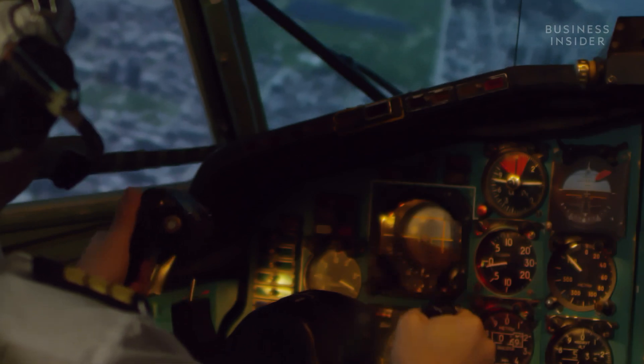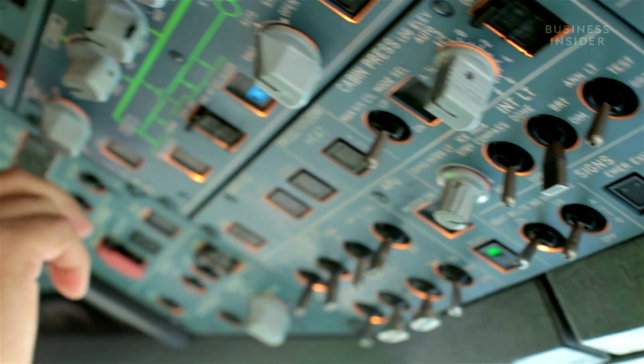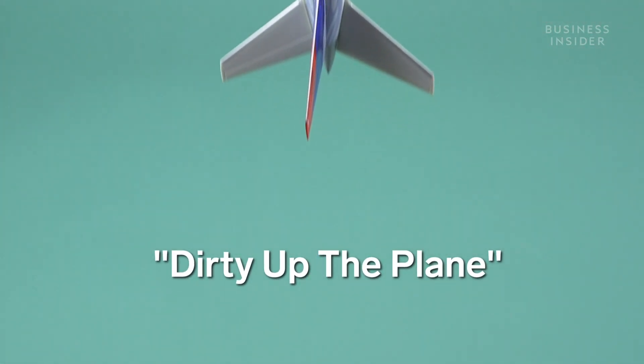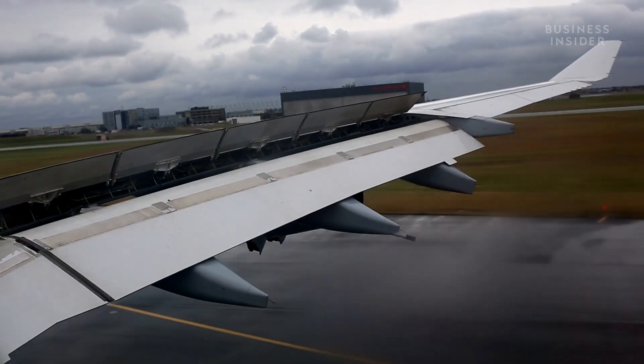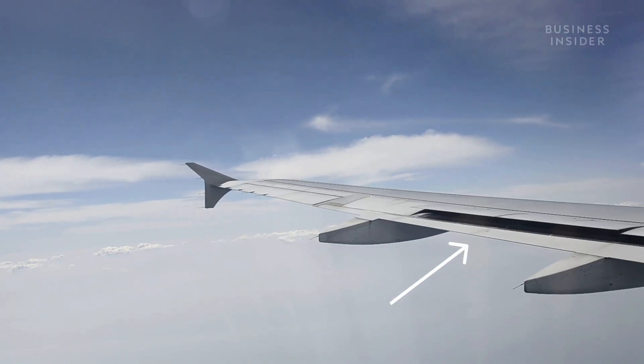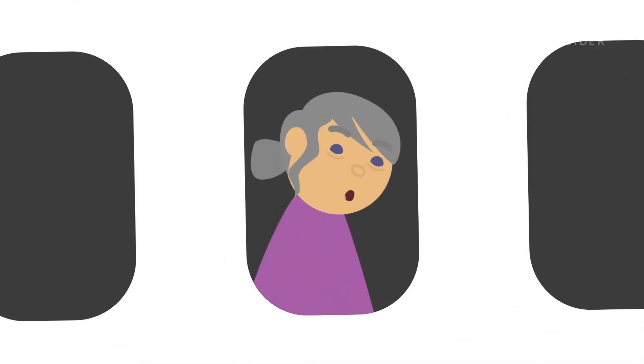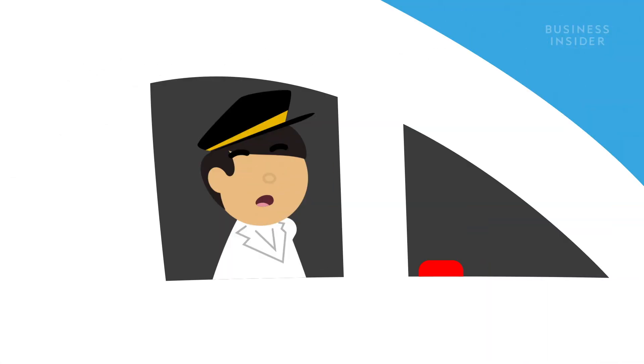If the pilot has a little more time, or doesn't have the capacity to dump fuel — like in a lot of smaller crafts — they might dirty up the plane. This means purposefully creating drag and flying around in circles in order to burn off the excess fuel. But if a passenger is critical, like the woman from 2018, they might not have time for that.